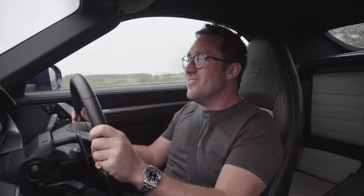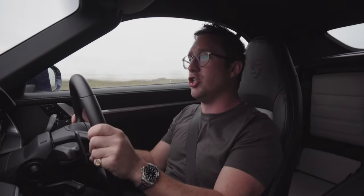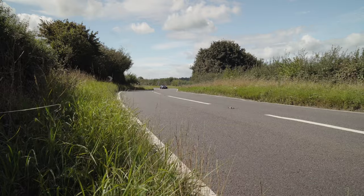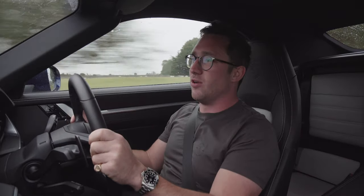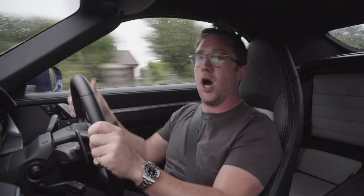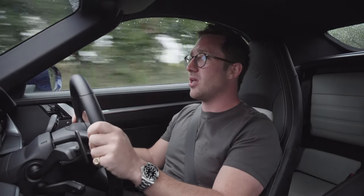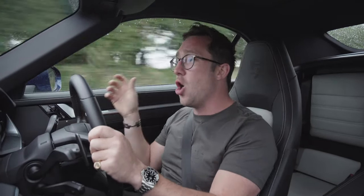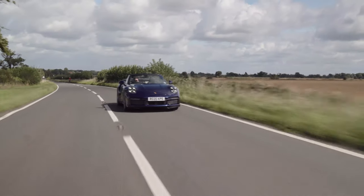It's just so unbelievably fast. 0 to 60 in 2.5 seconds, 650 horsepower with 800 Newton metres of torque. I know a lot of people have already done videos on this car, but I thought it can't be that fast — I've driven Turbos in the past and they are remarkably quick.